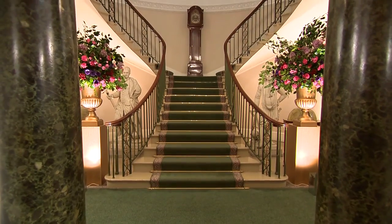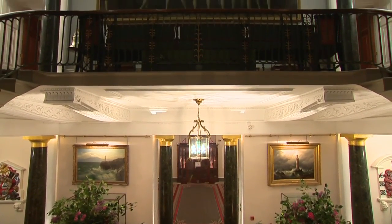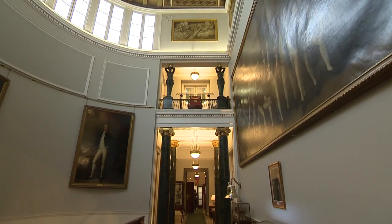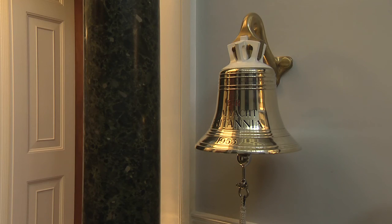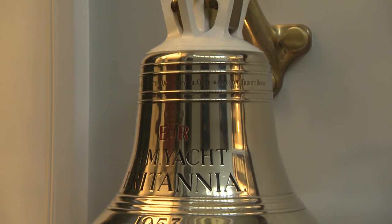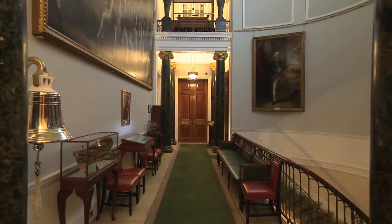The grand twin curved staircase is a favourite spot for wedding portraits and rises up to the first floor suite of function rooms. At the top of the staircase is the quarter-deck, which runs nearly the whole length of the house. A highlight is the ship's bell from the Royal Yacht Britannia, a gift from the Corporation to Her Majesty the Queen when she reopened Trinity House in 1953 after war damage. The bell was returned when the vessel was decommissioned. The quarter-deck is popular for string quartets or a harpist at weddings, as guests are welcomed into the grand rooms beyond.